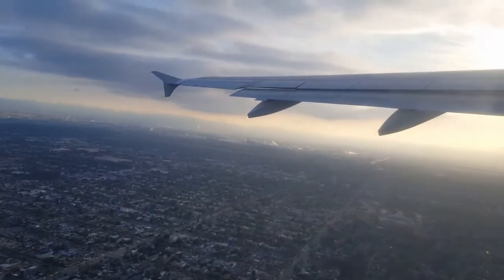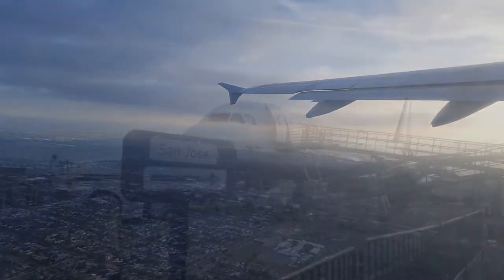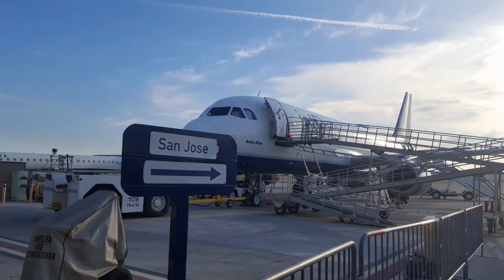Hey guys, it is 20,900 miles on my Chevy Volt, about the 10th month of ownership. I've been flying a lot to San Jose and Northern California to tour, have some fun, and study as well.